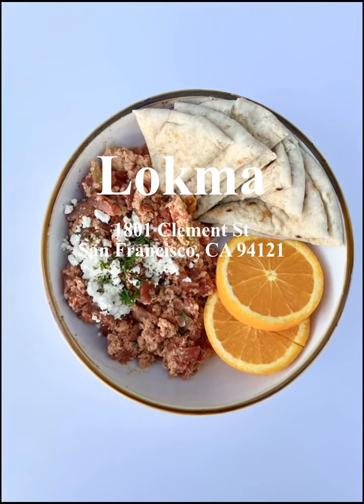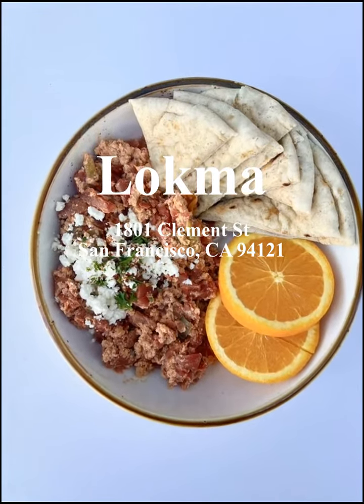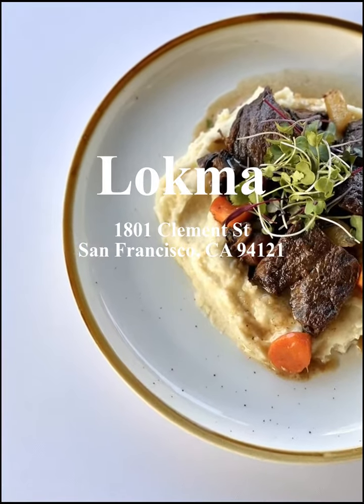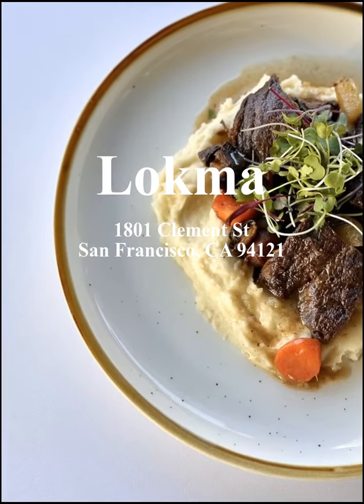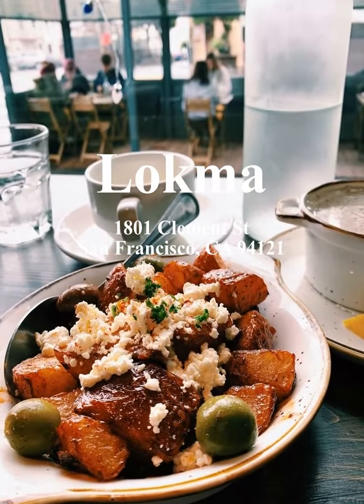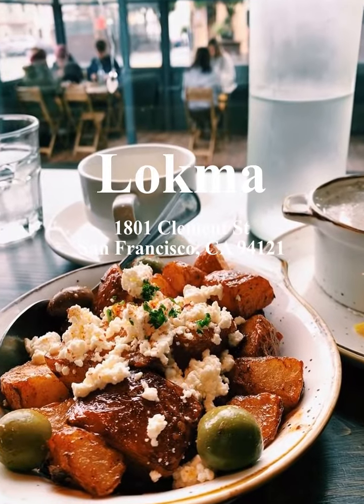San Francisco, a city known for its enchanting yet chaotic charisma, luring in waves of food explorers, is home to an underestimated gem of Turkish cuisine — Lokma, a place that beckons the brunch enthusiast and the traditional foodie alike with offerings so unique yet so familiar.